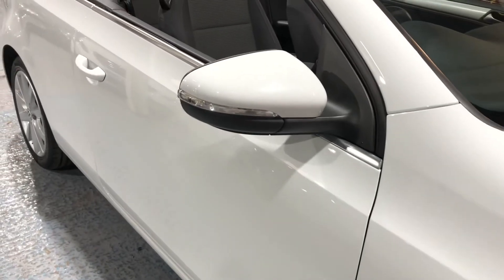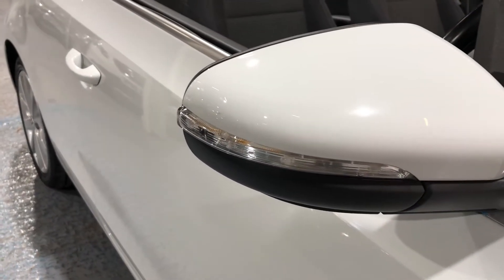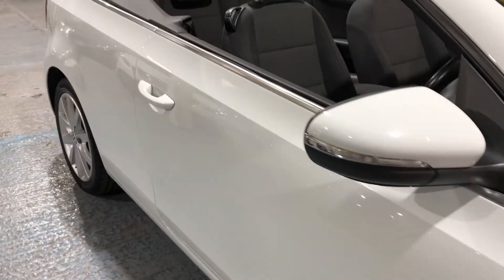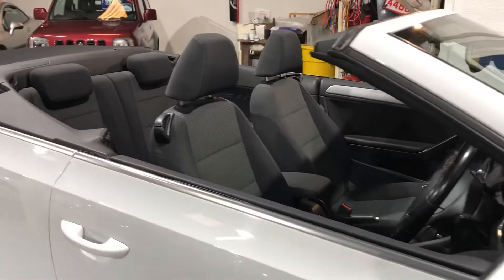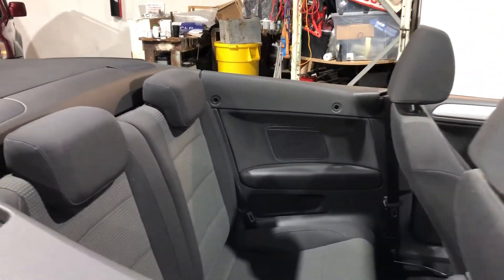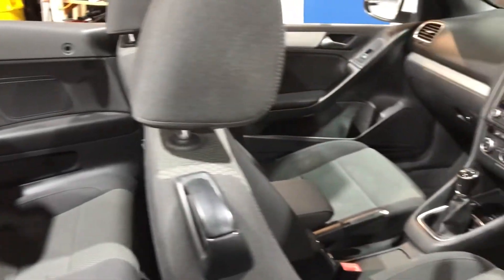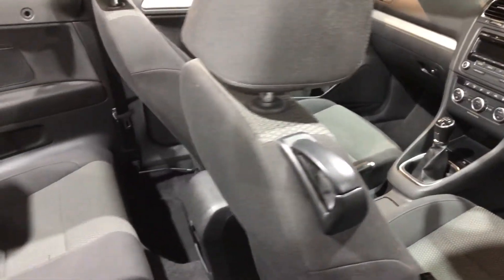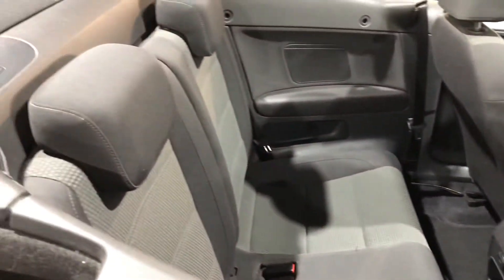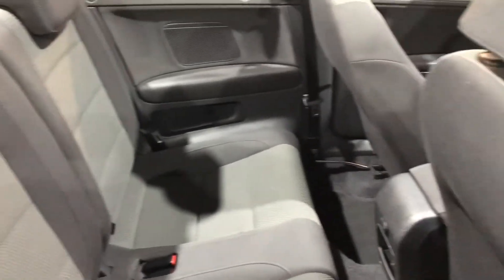On the door mirror we have also incorporated the side repeat indicators. If we look towards the inside of the car, firstly we can see it's a proper four-seater cabriolet. The seats are finished in cloth, with head restraints and proper size seats. Let's open the door.